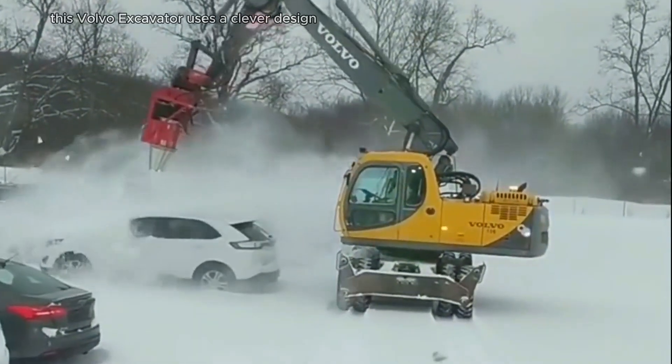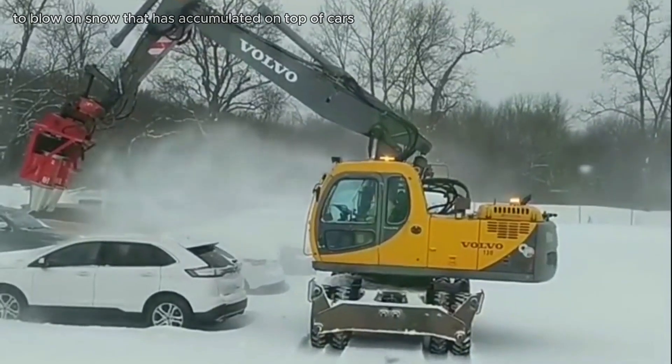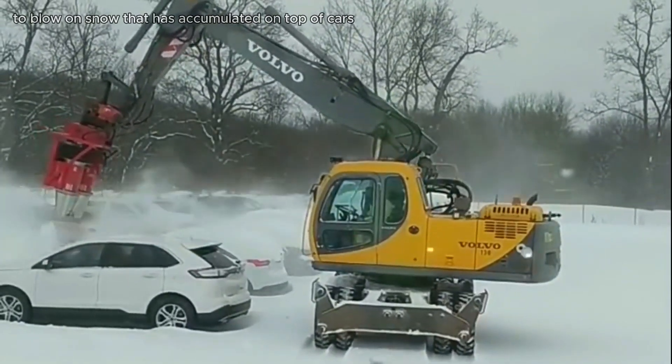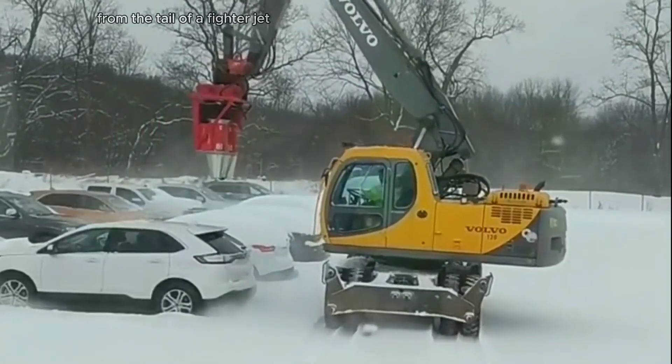This Volvo excavator uses a clever design made of foam to blow snow that has accumulated on top of cars. The device looks like it was taken from the tail of a fighter jet.